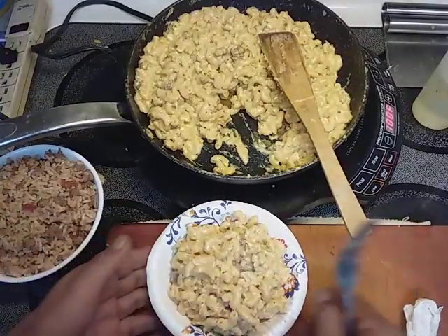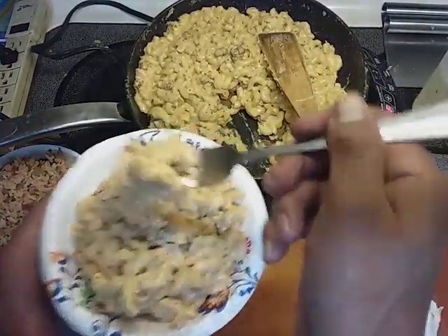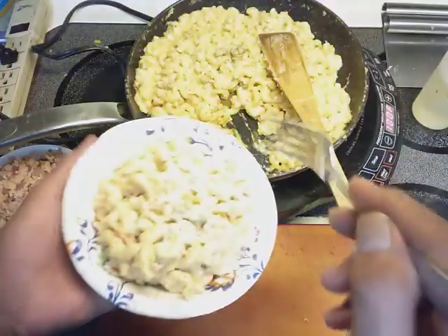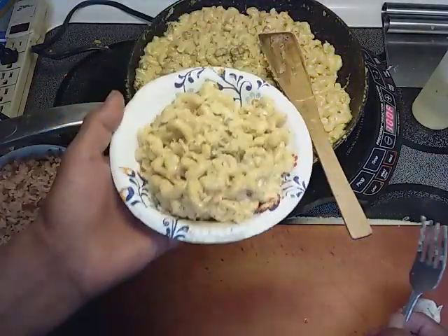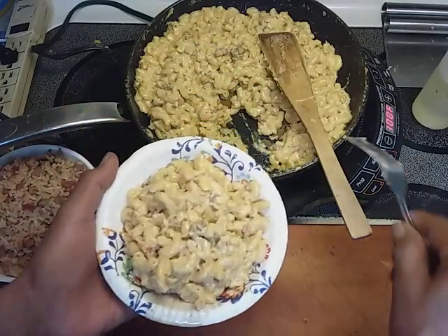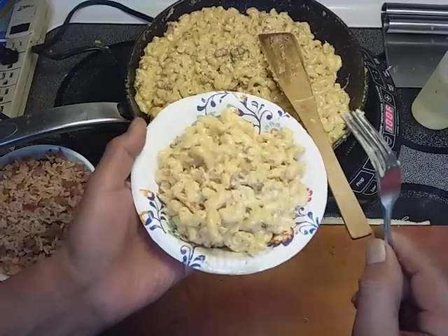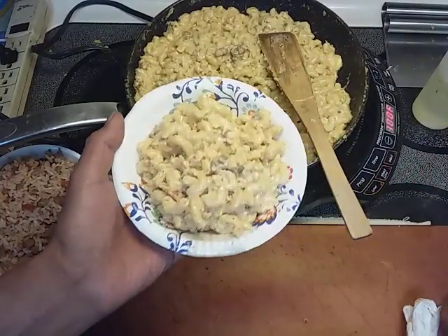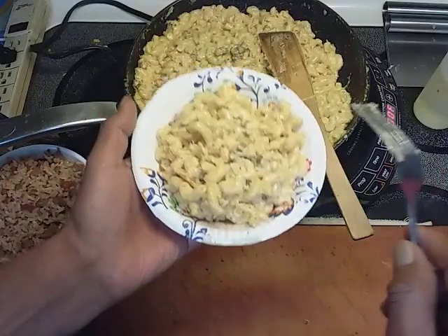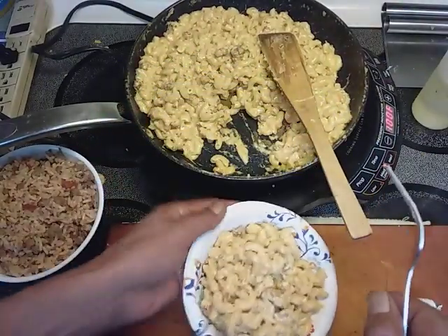This smells so good. I'm going to give it a final taste before I serve it. Mmm — oh my god, it's creamy, it's rich. The onion and garlic and pepper — that's all that's in there. And using that hamburger meat for two different dishes — awesome. Good.